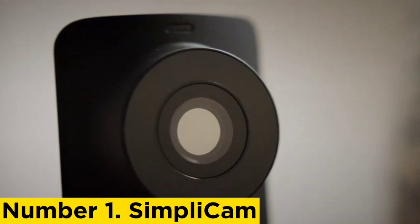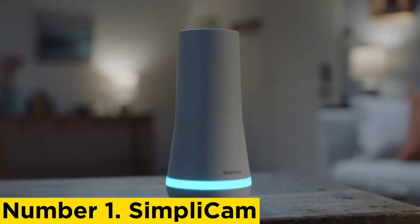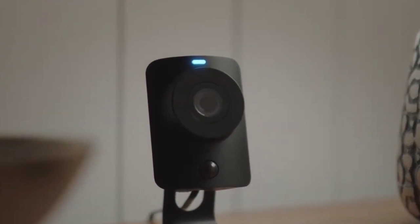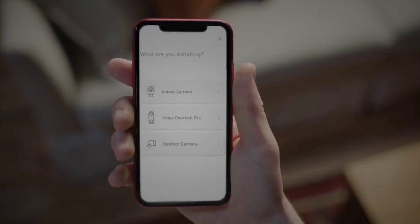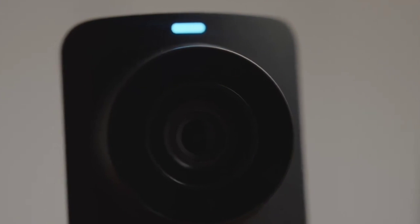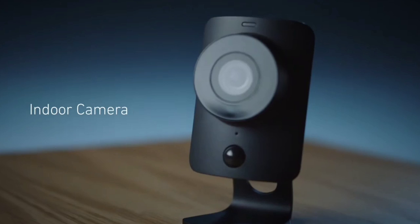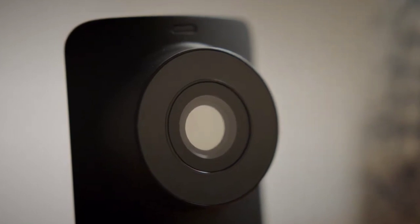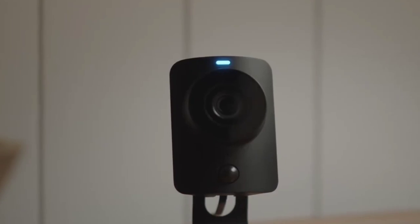Number one: SimpliCam. Nobody makes home security as easy and hassle-free as SimpliSafe does. It took us less than 30 minutes to install the system, which included the SimpliCam. The SimpliCam is an indoor camera that plugs into a wall outlet and connects to Wi-Fi. It doesn't offer much in terms of features, but it's a reliable camera that just works — it can detect and alert you of movement, stream and record high-quality videos, and offers two-way audio communication. That's all an average person needs to keep an eye on their home while at work or running errands.